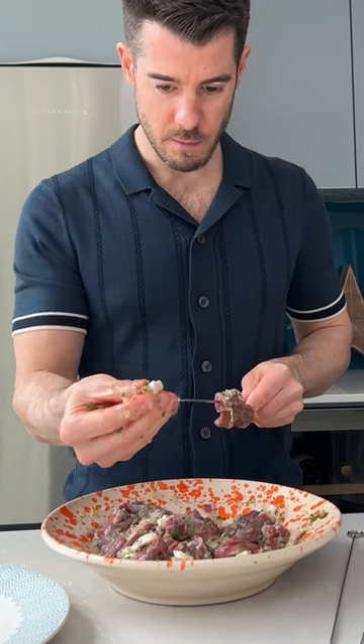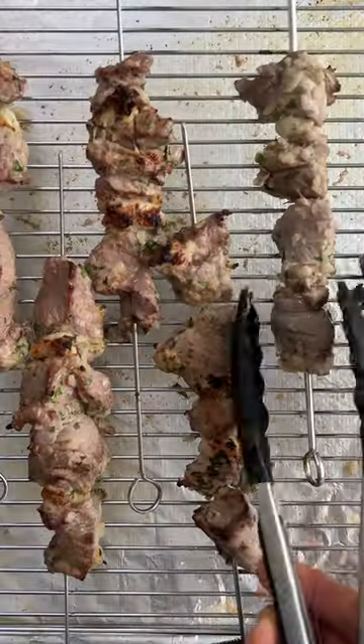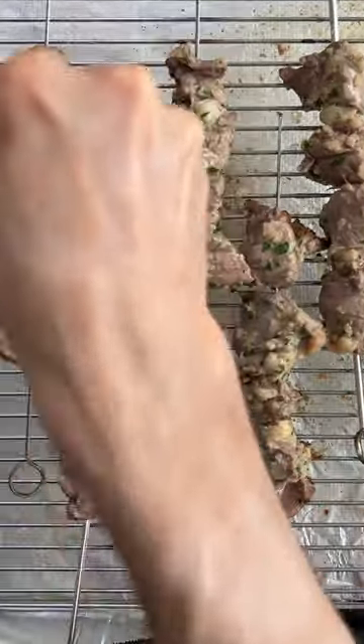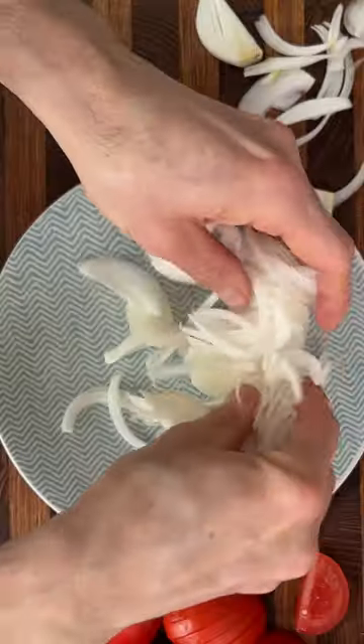Once they've marinated overnight, hit them with a little oil — I use groundnut — and then skewer them. You want meat, fat, meat, fat, so they stay super juicy. Just before you grill them, they need salt and cumin. Turn them halfway, add more salt and cumin, and whilst they've finished cooking, make a very simple tomato and onion salad.